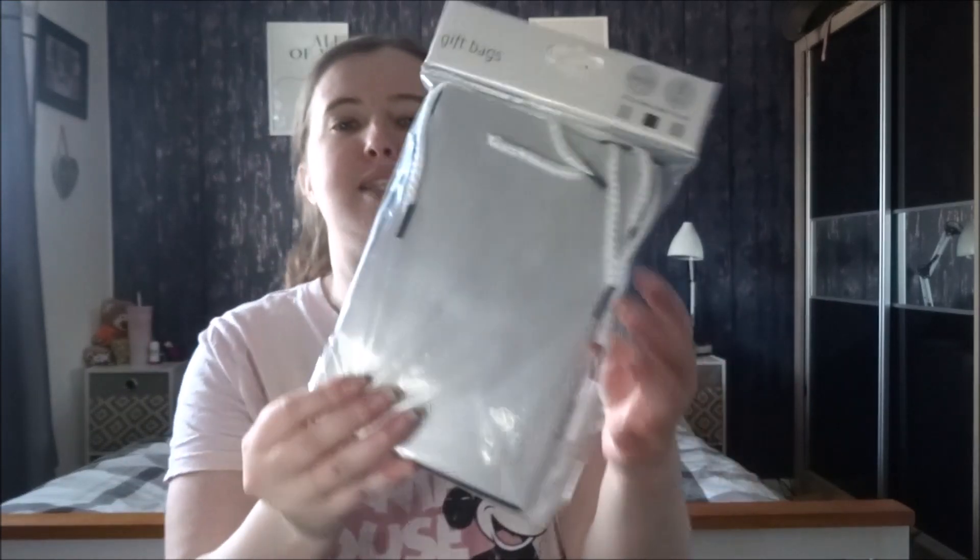So the first thing I'm going to show you is these three-pack gift bags. They're metallic - there's two silver: a light silver, a dark silver, and there's a black. I got these from the pound shop and these are a pound.